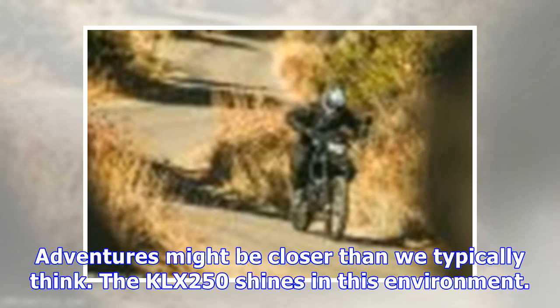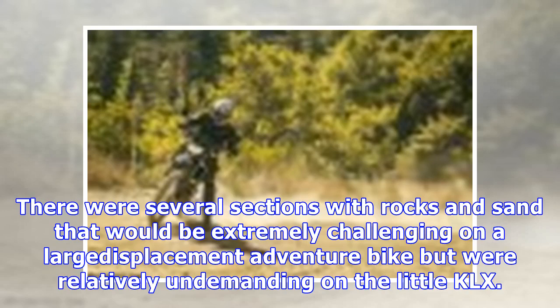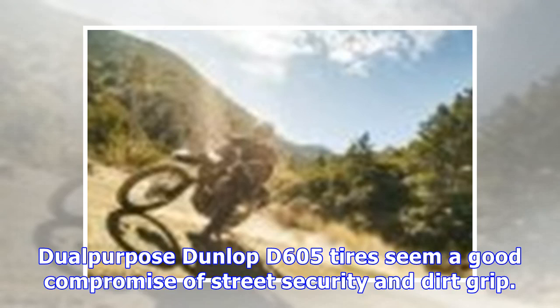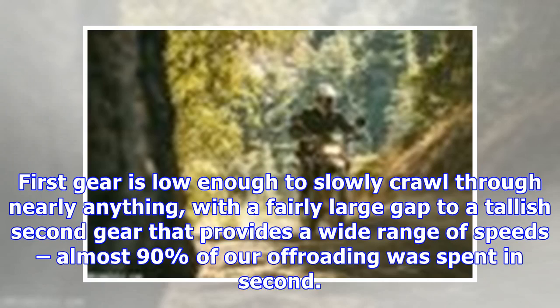Adventures might be closer than we typically think. The KLX250 shines in this environment — its lightweight and willing maneuverability makes even mediocre dirt riders feel in control on difficult terrain. There were several sections with rocks and sand that would be extremely challenging on a large displacement adventure bike but were relatively undemanding on the little KLX. The dual-purpose Dunlop D605 tires seem a good compromise of street security and dirt grip, and rear traction is enhanced by the engine's mild output.